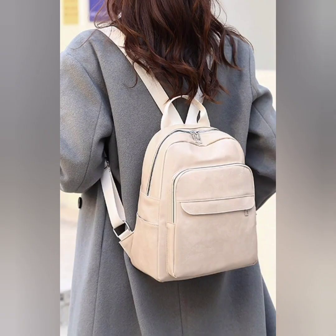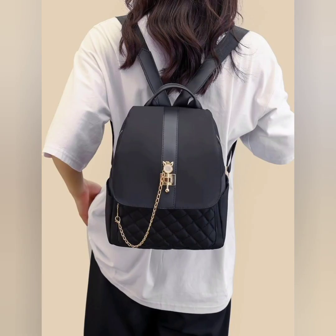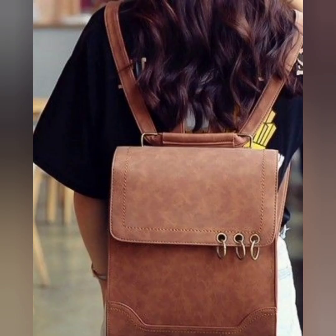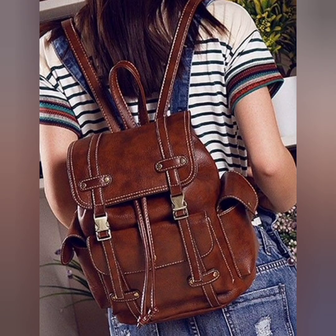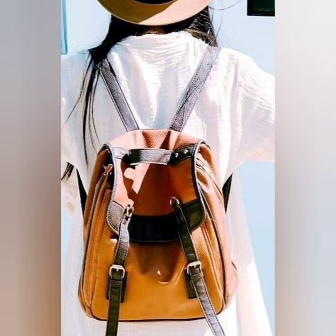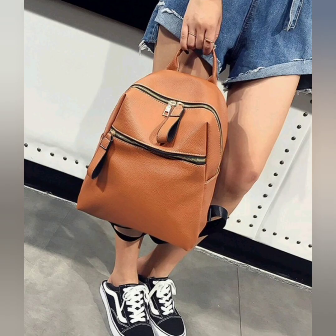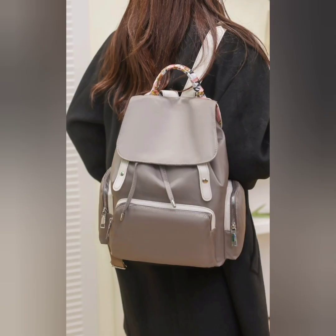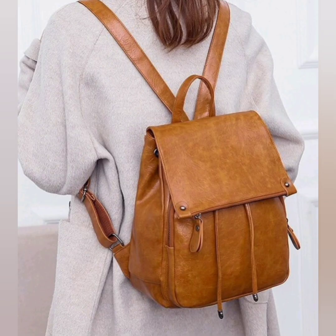When choosing a shoulder bag for university or college, functionality, durability, and comfort are the main priorities. Consider factors such as size, number of compartments, quality of materials, and adjustable straps. Additionally, choose a bag that reflects your personal style and complements your overall wardrobe.